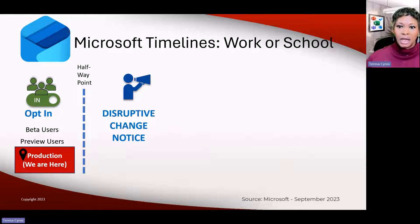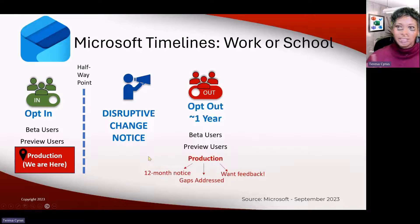They did share that when they go to each of these phases, they will communicate to their clients, customers, and users. This is Teresa's take — I don't know Microsoft's true plans — but I'm thinking we'll start to see this in the first or second quarter of next year. The next phase is: one day you're going to come in, turn on your computer, and regardless of whether you opted in or out before, you will have new Outlook.